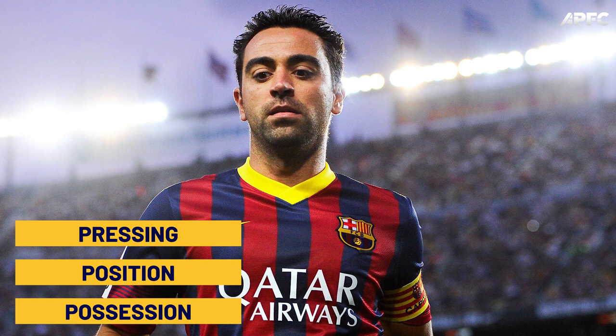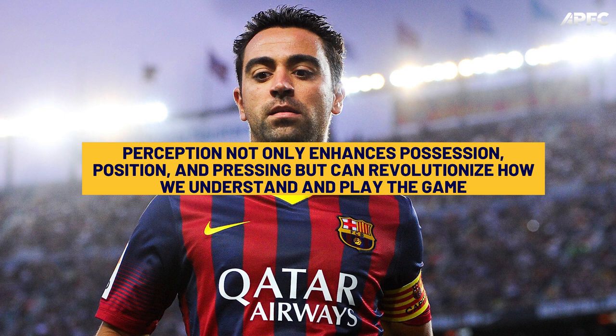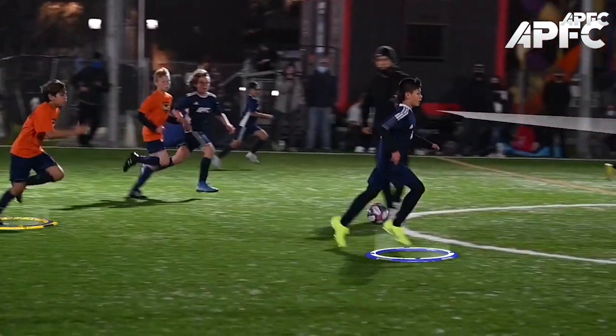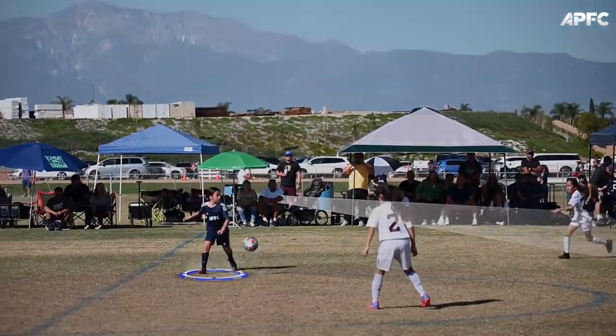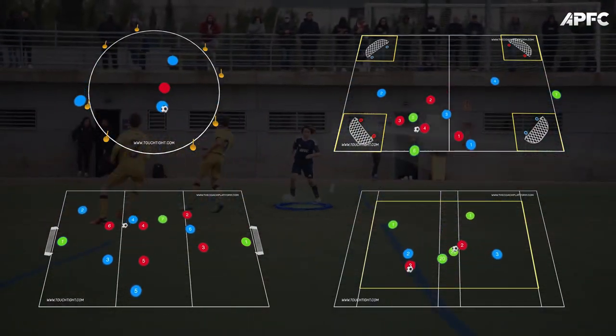Xavi nudged us to acknowledge a fourth P to the positional play trio — possession, position, and pressing — and that's perception. Perception not only enhances these three, but can revolutionize the way we understand and play the game. Today, we're unlocking the secrets to effective perception. We'll arm you with four powerful drills designed to help your players master the art of perception, so they can command and control the field.